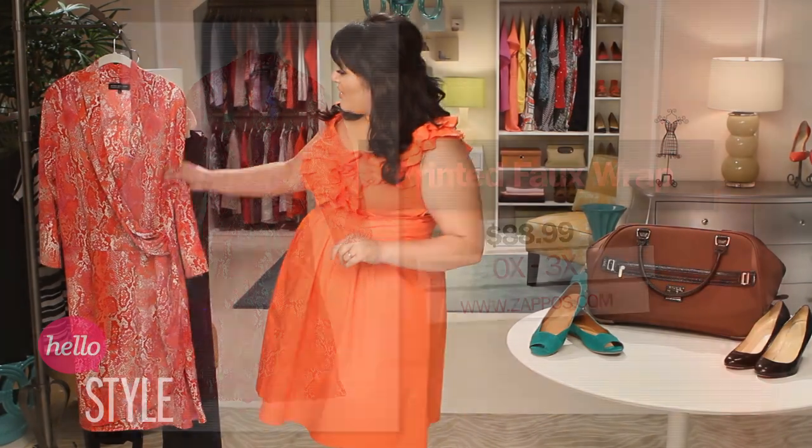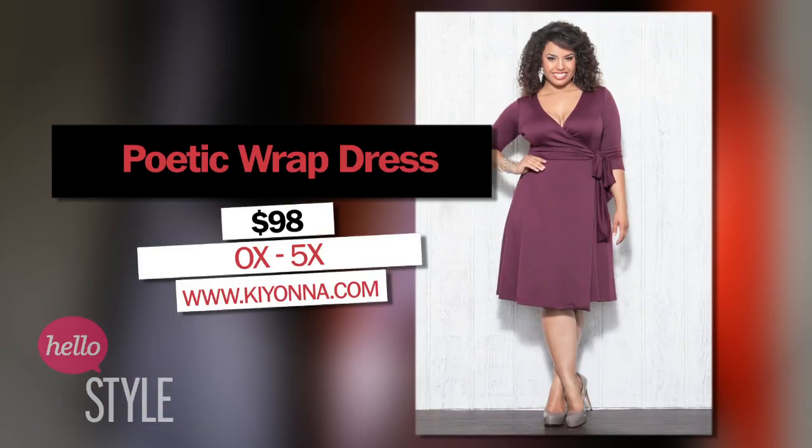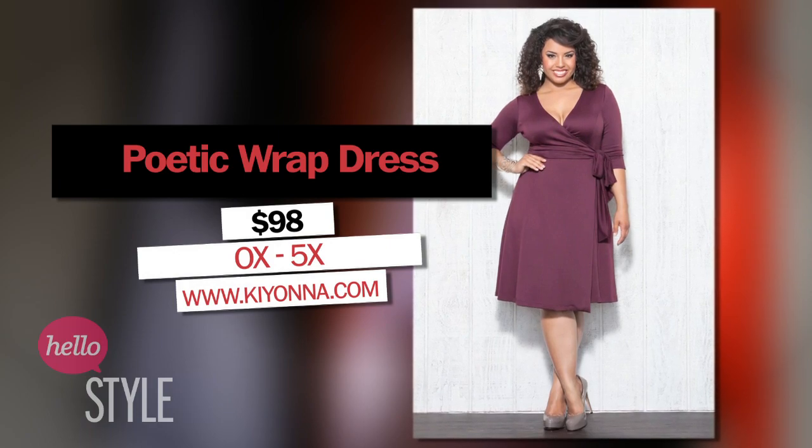Let's start with two to three non-wrinkled dresses. I like this snake print dress from Jones New York — it's a faux wrap, super cute — and this poetic wrap dress in Purple Passion by Kiana. They're gorgeous colors, and they're going to look great from the moment you pull them out of your suitcase.